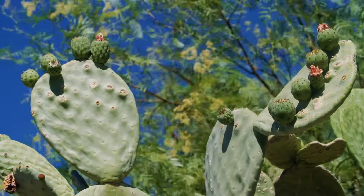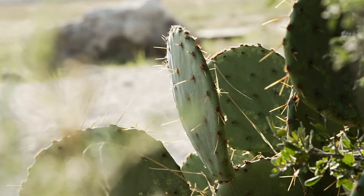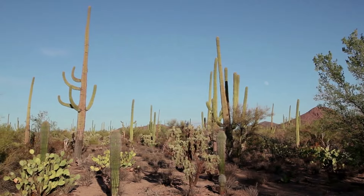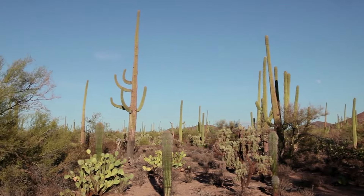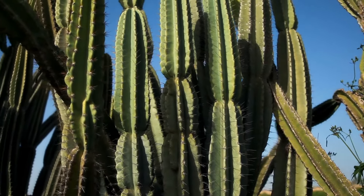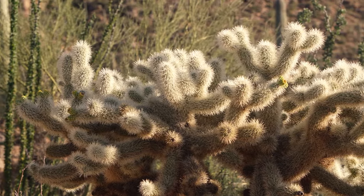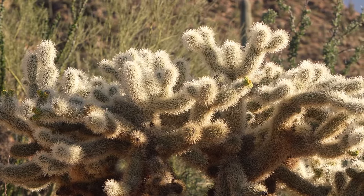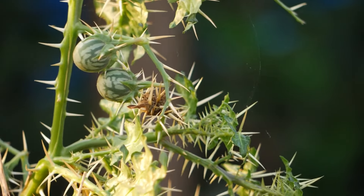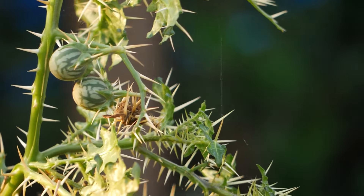Desert plants have a range of adaptations to live in dry conditions. Cacti are well known for their short spiky leaves. This adaptation helps the cacti survive in two main ways: the small surface area of the leaves helps to reduce water loss, and the sharp spikes prevent thirsty animals from reaching the precious water that many cacti store in their stems. Many other desert plants also have spiky leaves or thorns to prevent being eaten.